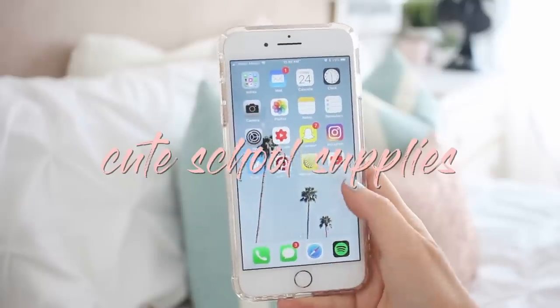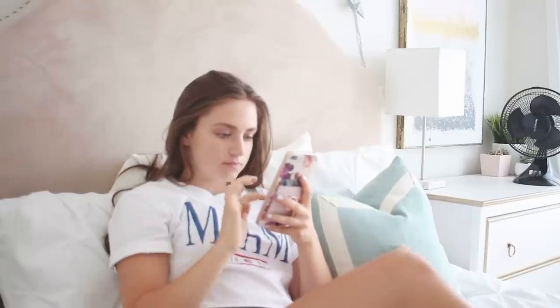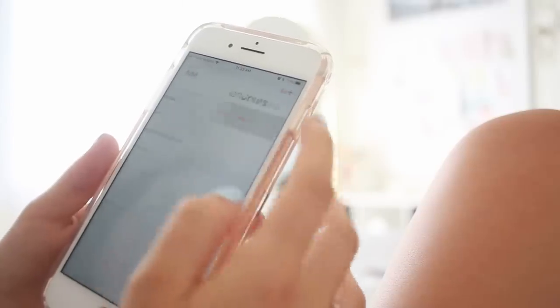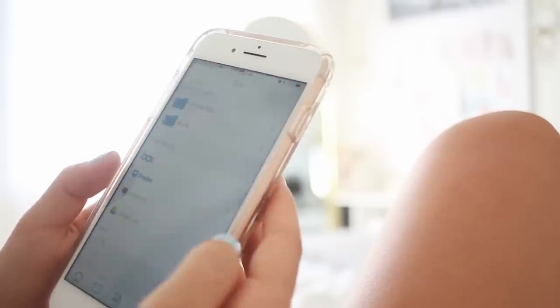The next essential I have are school apps. There are a bunch of apps that can make your schoolwork so much easier and you can be so much more productive with them. I have a whole video on that, so if you want to check it out, it will be linked in a card and in the description. These apps help me stay organized and on top of my game.